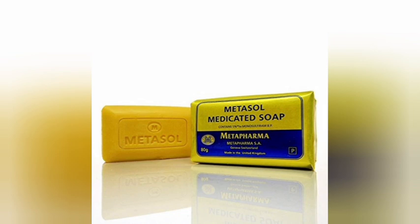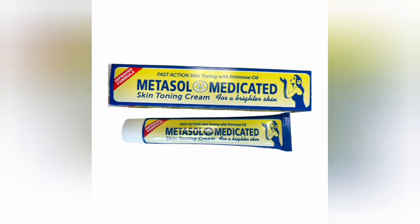So the Metasol medicated soap is a really good soap. I've used it and it works for me. I've tried other products but I keep going back to this one all the time — like a hundred percent seriously. It works for eczema, it works for dark spots, it works for scabies.